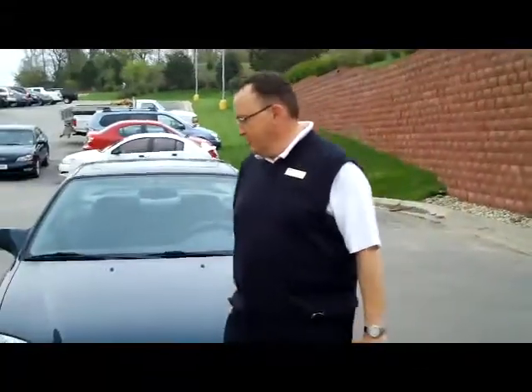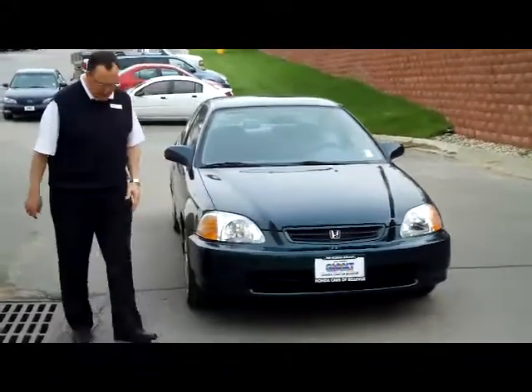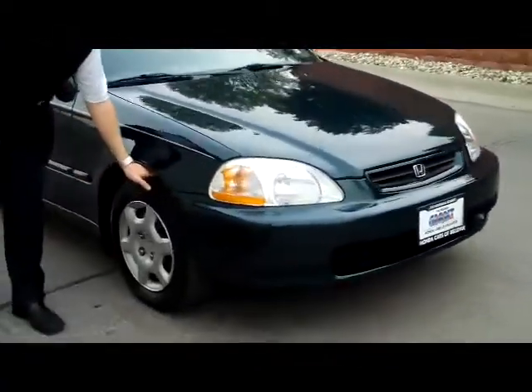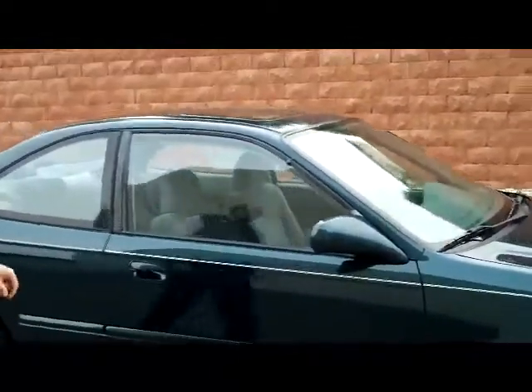Brian Kelly here for the Honda Giant. I'm going to show you this very hard to find 1998 Civic EX Coupe. It's a front wheel drive. It's got lots of tread depth left on the tire. It's a one owner new car trade in. It has a clean Carfax.